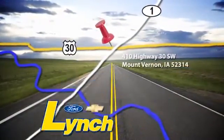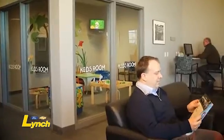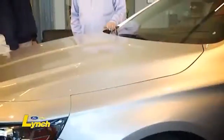We are conveniently located a short 20-minute drive from both Cedar Rapids and Iowa City. I invite you to come see how we are selling and servicing a lot of cars in a very different way.